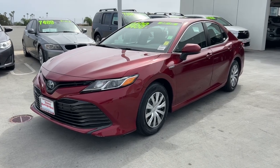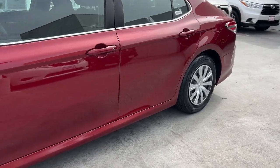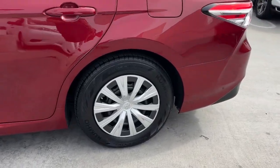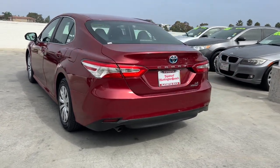You will love the features of this 2018 Toyota Camry. This vehicle is an outstanding buy with fewer than 110,000 miles on the odometer. This captivating Camry is the ideal family sedan.